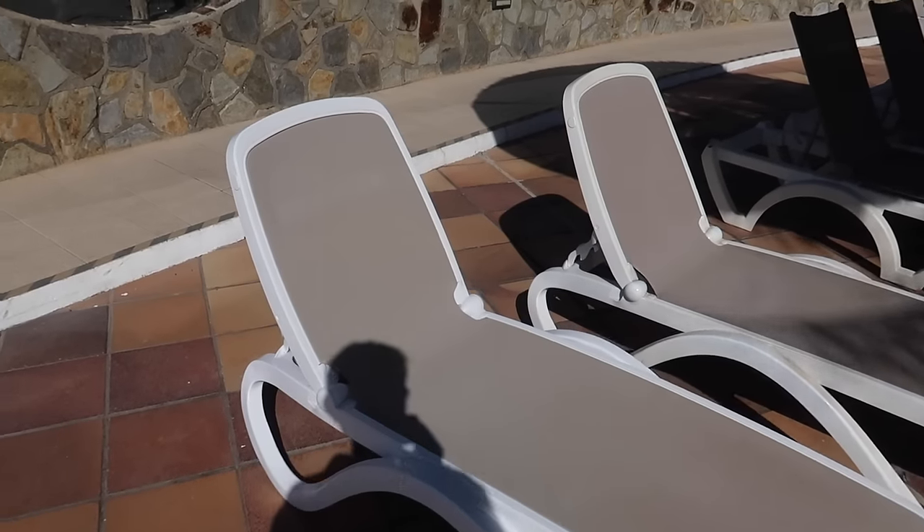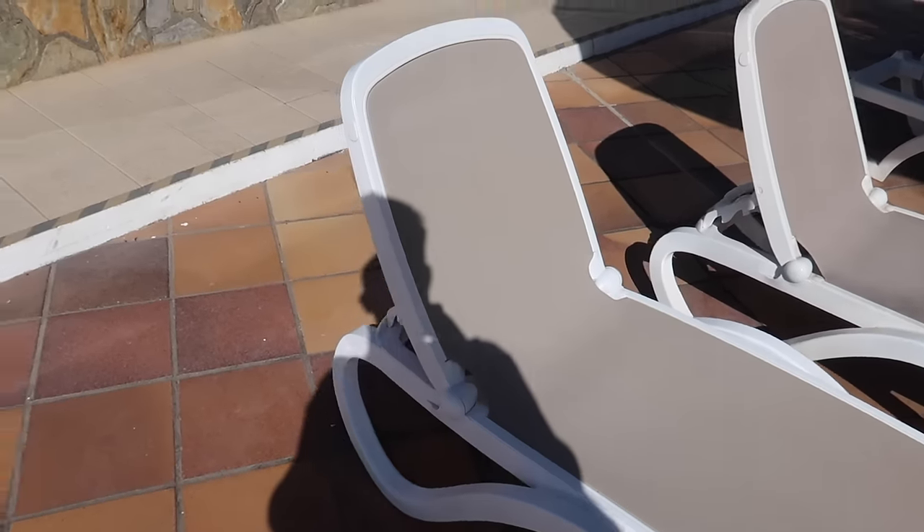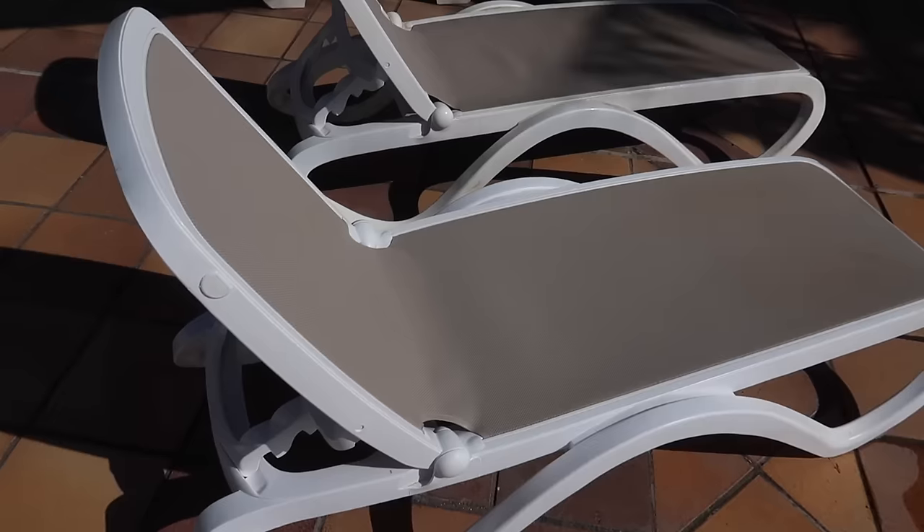Just to show you the sun loungers — pretty comfortable and they're not the ones that immediately fall flat. You know sometimes they're rickety and you don't trust them; these are quite sturdy, so thumbs up. For pool or beach towels you leave a 10 euro cash deposit at reception, then it's a one euro charge to swap for a clean one. I think it's reasonable, and it also stops people leaving towels to claim sun loungers. Just got myself a nice chilled rosé with ice — cheers everybody! It's bang on one o'clock, time to investigate lunch.